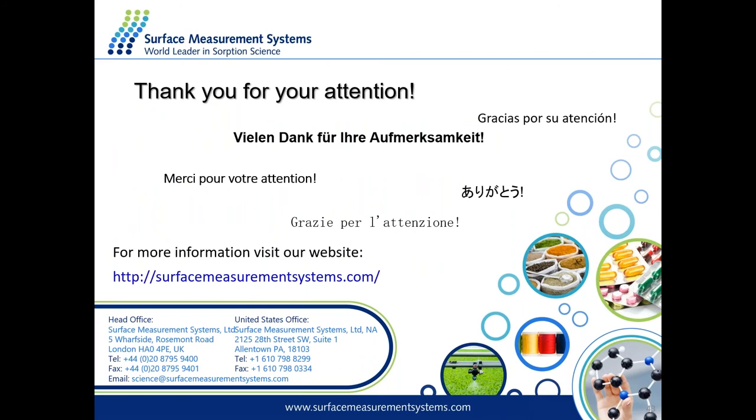Thank you, Sabia — that was a great introduction to DVS with some basic applications. Now we'll open the floor to questions. I had a basic question for you, Sabia: how much sample should typically be put in a DVS? Sample-wise, you can put from one milligram to about ten milligrams. This depends on the uptake of your sample. If you have quite a high uptake, you'd use less mass to reach equilibrium in a reasonable experimental time. If the sample has a very low uptake, you'd want to introduce more to avoid noise in the data.